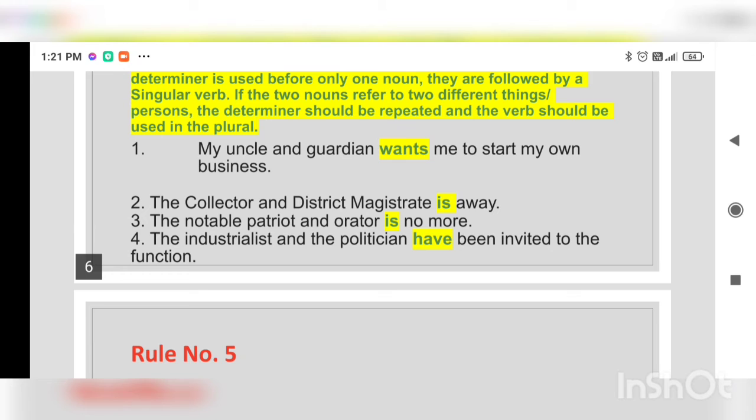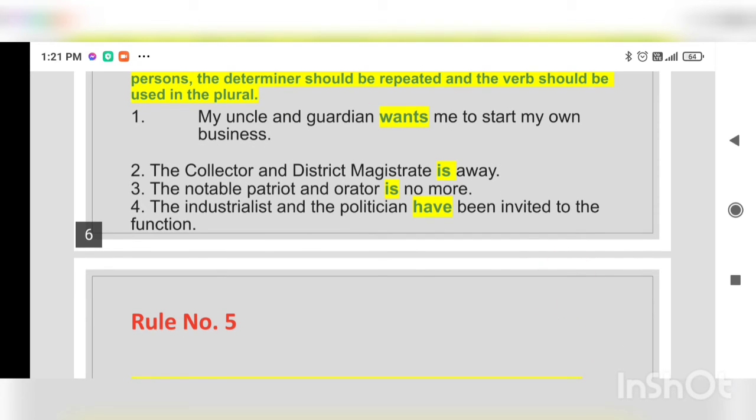Now let us see the fourth example: 'The industrialist and the politician have been invited to the function.' Here we can see two determiners are used — the article 'the' is repeated — so it signifies two different people: one is the industrialist and the other is the politician. Therefore, the verb is a plural verb: 'have been.'